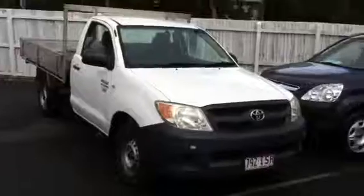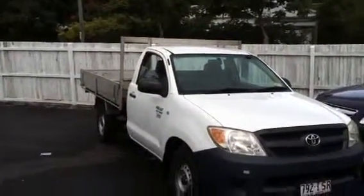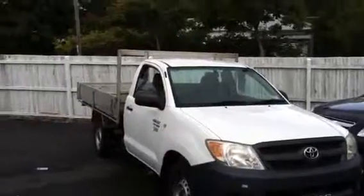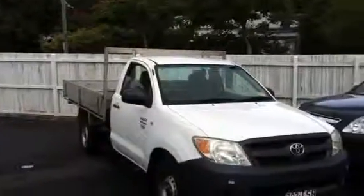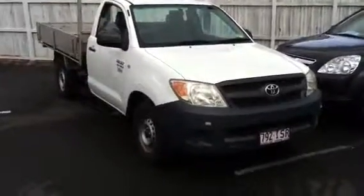This concludes my video tour on our 2005 Toyota Workmate Hilux, 2.7 litre 4 cylinder, for $11,990 drive away. Contact Nathan on 3878 0433. Thanks very much, hope you guys have a look at it.